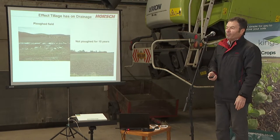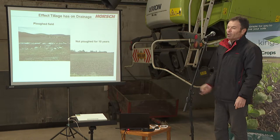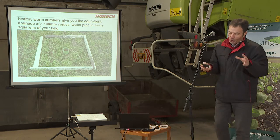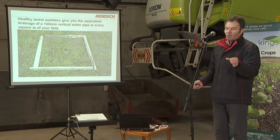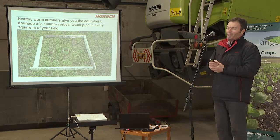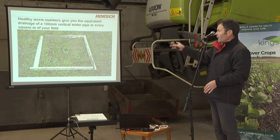This is the effect of drainage — field on the left is ploughed, and those fields are only 200 yards apart. I've been told that if you've got a four-inch vertical water pipe every square metre of your field, the worm activity is equivalent to that in drainage — so you'd have no flooding if you had that scenario.